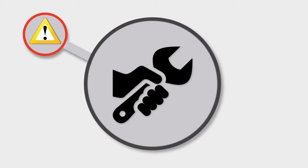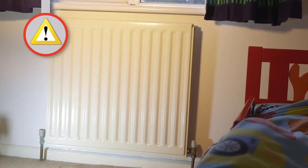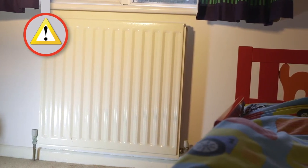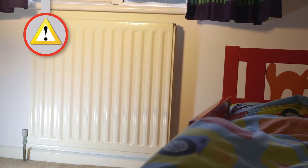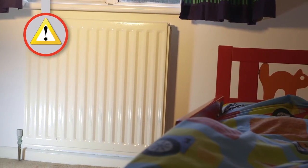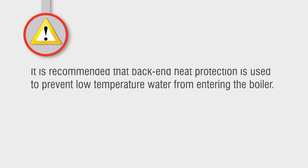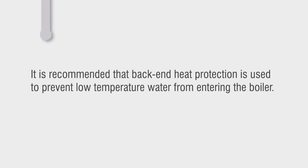Remove any red caps and blank with plugs if not used. It is important that there is sufficient heat leak on the system to absorb any latent heat from the boiler and to prevent the overheat thermostat from tripping — something first time installers of biomass boilers often overlook. The boiler can still generate smouldering heat within the combustion chamber even after the unit is powered off. Back-end protection is recommended to prevent low temperature water from entering the boiler.